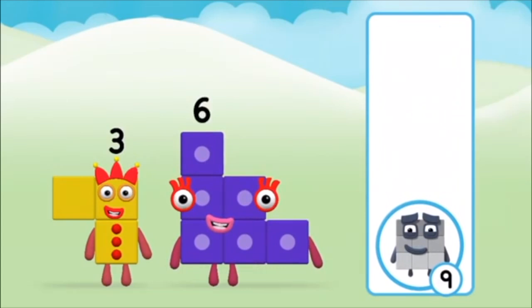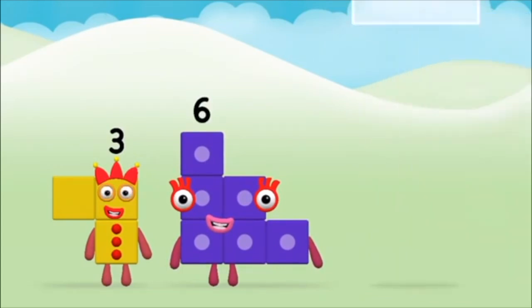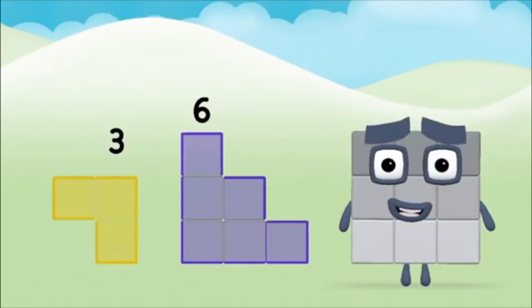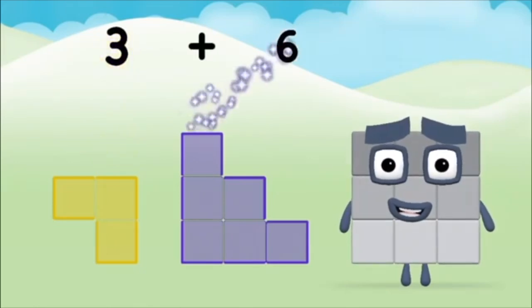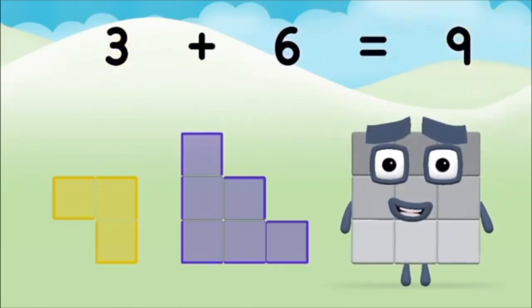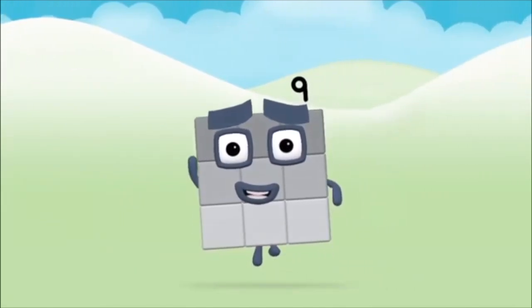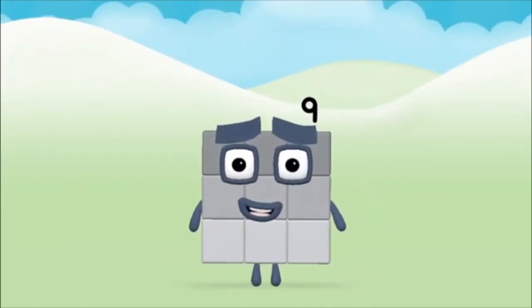That's the correct answer. Now add the number blocks together: six, three — three plus six equals nine. Marvelous! You made number block nine!